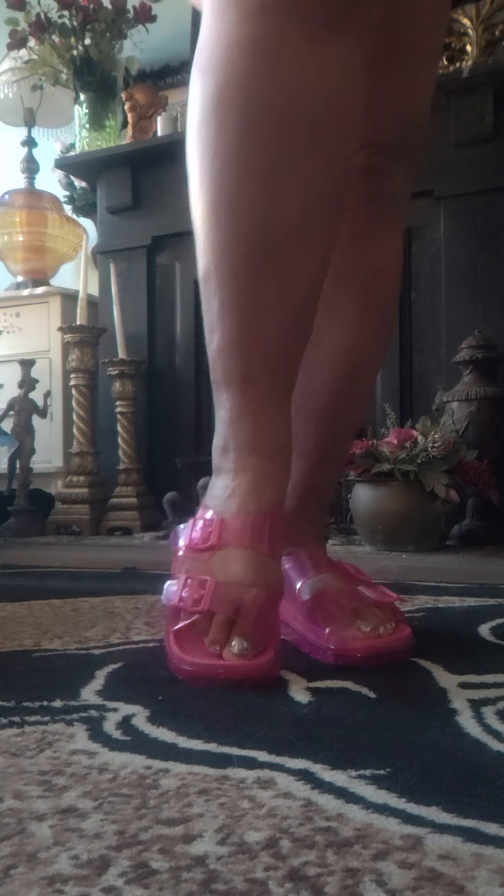And these jellies are so comfortable. Oh my gosh. It's basically a summer sale, that's what that is. Anyway, I just wanted to share. Love you guys. Have a great day. Bye bye.